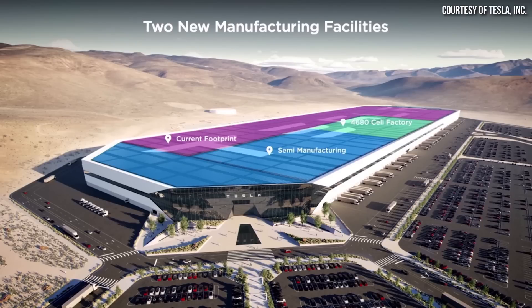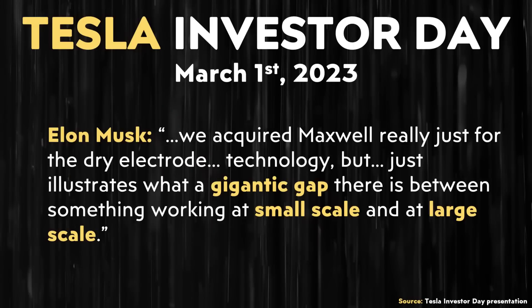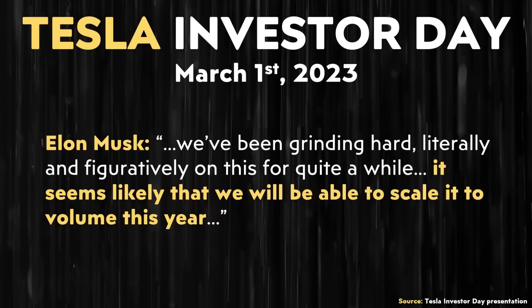While I wish Tesla had completely figured out the best manufacturing approach at their pilot facility, it is still encouraging that they've bought themselves time to figure this out at smaller scale at Gigafactory Texas before rolling out lines in other factories, including the 4680 battery manufacturing expansion at Gigafactory Nevada. Elon Musk added: "The dry electrode problem is really quite a hard problem. We acquired Maxwell really just for the dry electrode technology, but it illustrates what a gigantic gap there is between something working at small scale and at large scale. It seems likely that we will be able to scale it to volume this year."